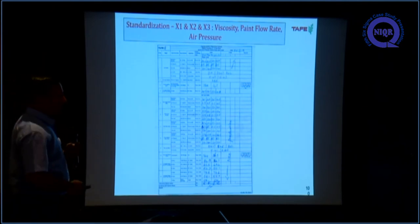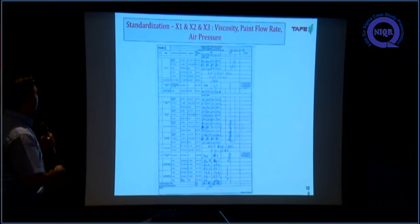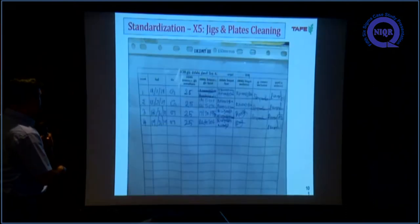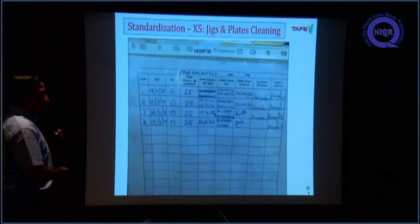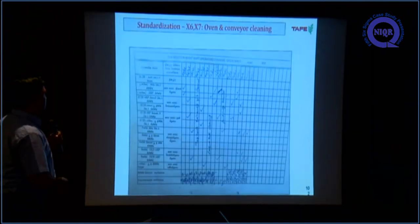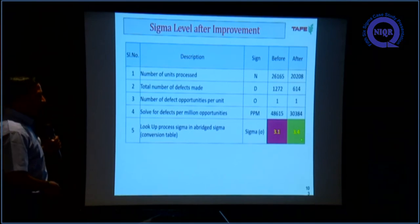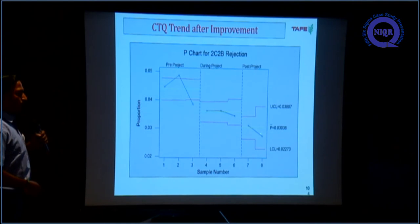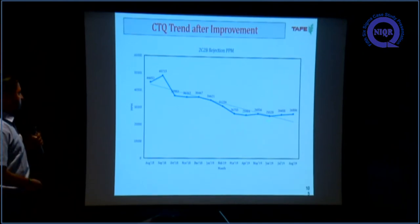After all improvements, we standardized by updating check sheets and SOPs. The check sheet was updated for application viscosity, paint flow rate, and air pressure. A check sheet was also introduced for jig cleaning — earlier there was no check sheet and operators would clean without recording. A check sheet for oven and conveyor cleaning was also created. After improvements, the sigma level increased to 3.4 sigma. The CTQ rejection percentage reduced from around 4.8% to around 3%, and rejection PPM reduced to 26,000 PPM.